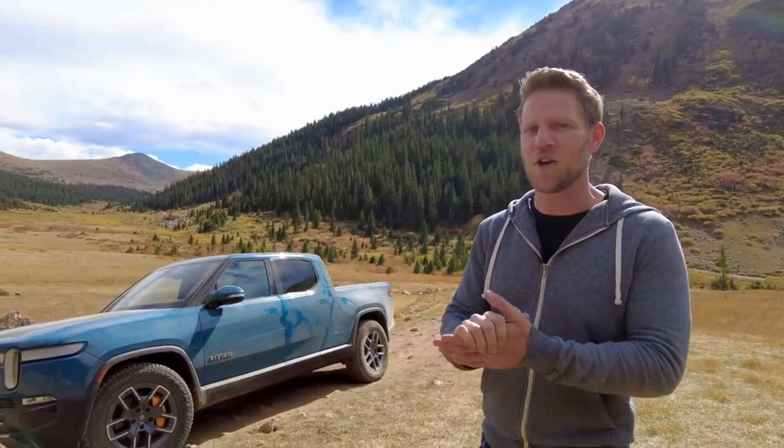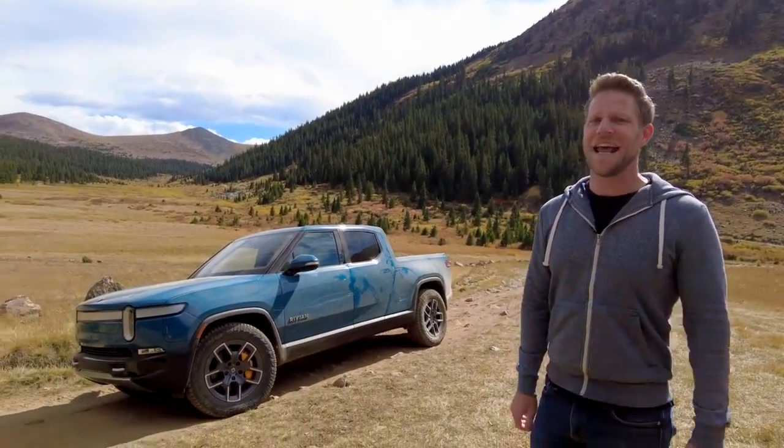Viewed strictly by the experience it provides, the Rivian R1T is extremely compelling. It's quick, rugged, capable, and filled with clever usability. Not only is it a new kind of pickup truck — it is an excellent pickup truck.